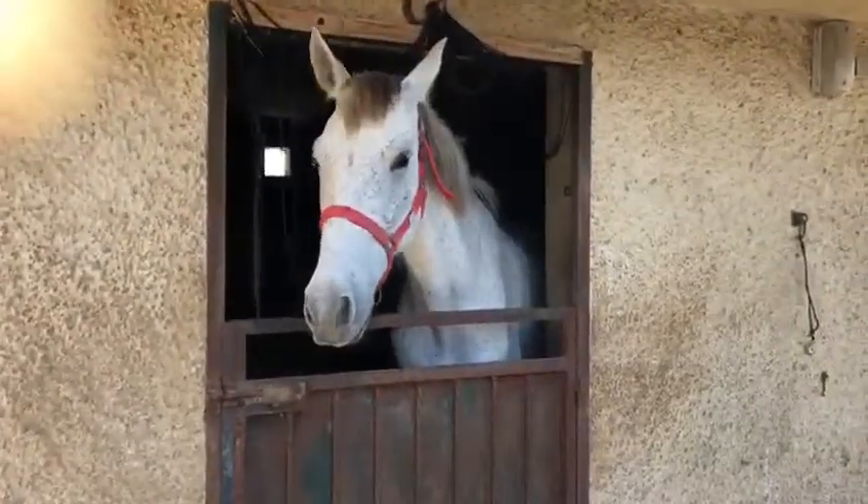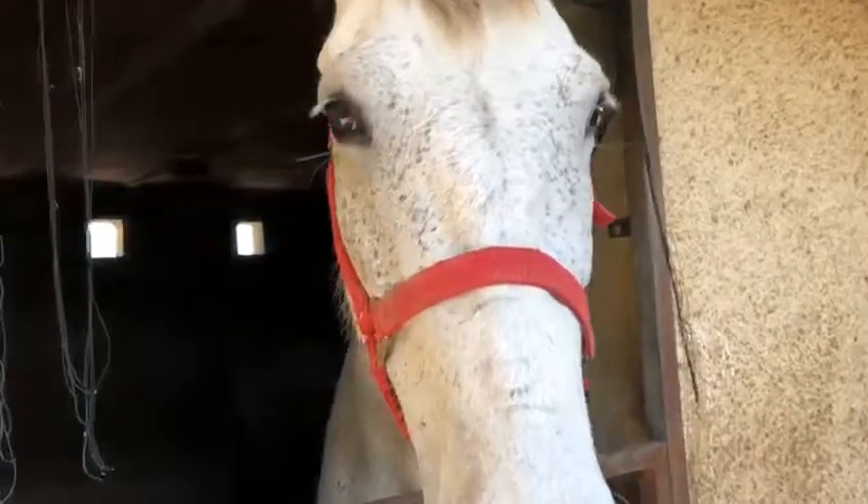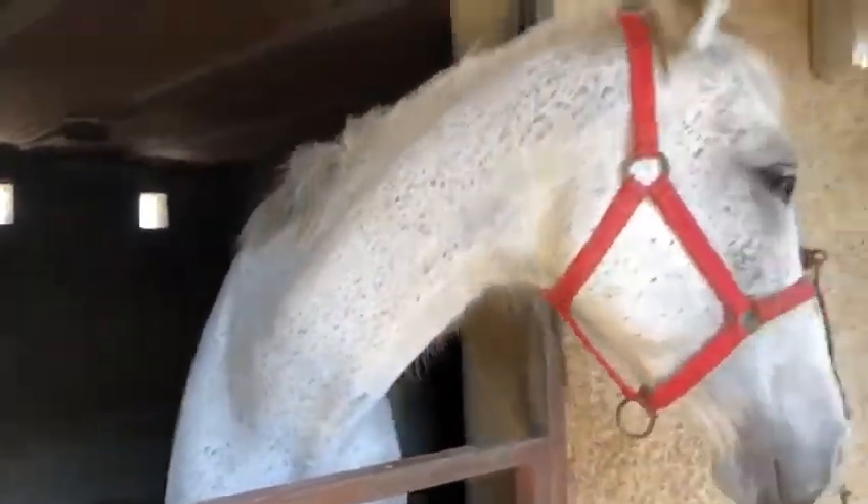This is Mum. Now Mum has two youngsters. The first is the little filly that's in the back here. I don't think Mum's gonna move to let me get a picture of her because Mum is looking forward very much to her tea.